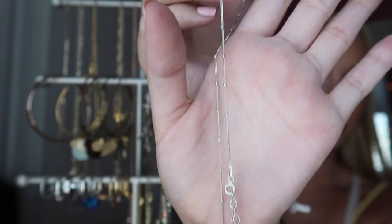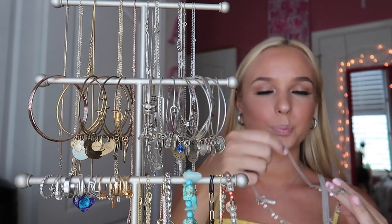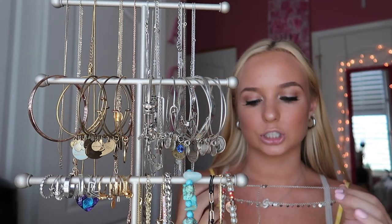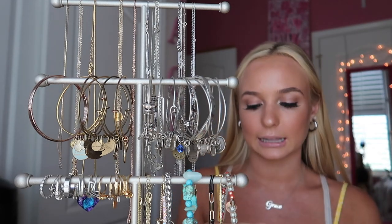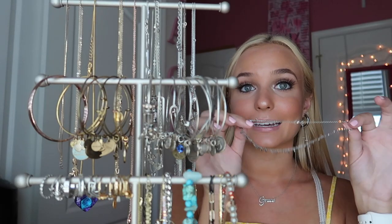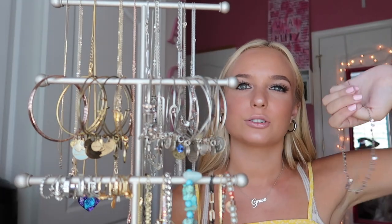I used to wear this choker all the time but it kind of gave me a weird rash, so I had to stop wearing it in the shower. I really like wearing my necklaces without having to take them off. This one is from Pure Vita — their little coin necklace, which I think looks so cute. It's just one of those necklaces I definitely wouldn't recommend showering with.